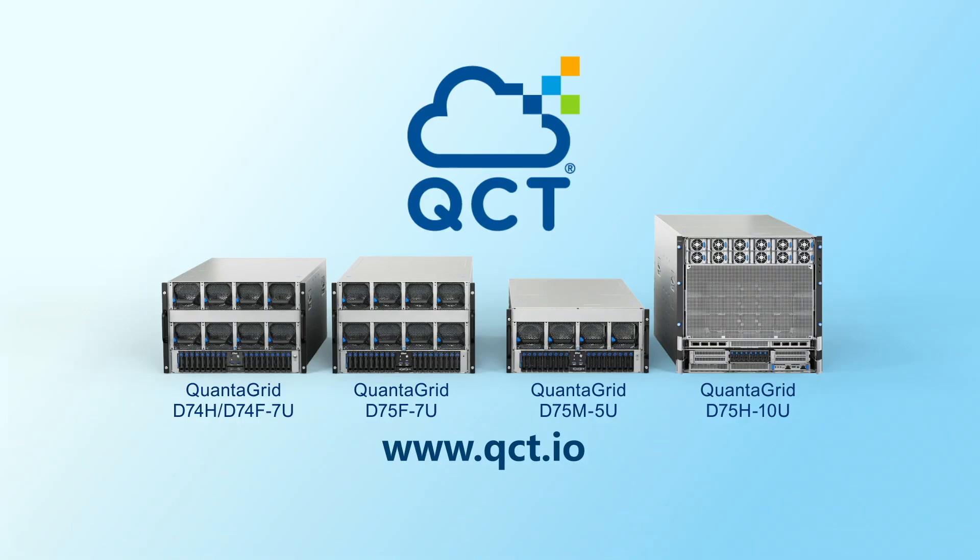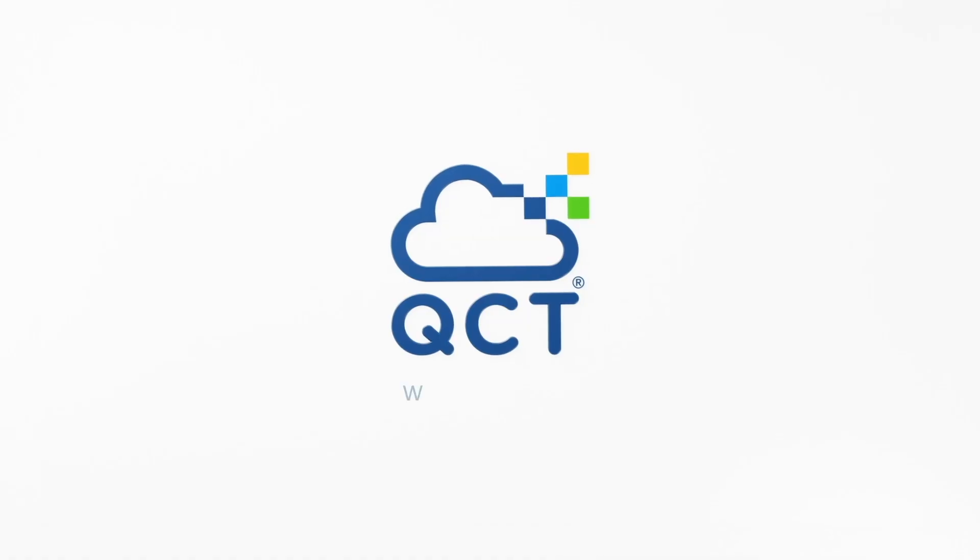Explore QCT's latest AI server systems accelerated by NVIDIA. QCT — your ultimate AI partner. For more information, visit qct.io.